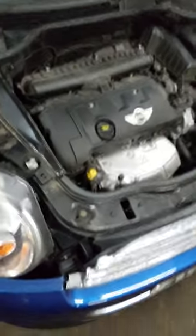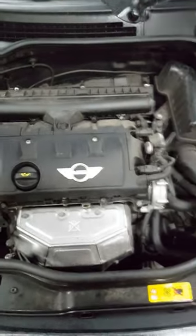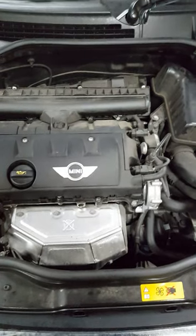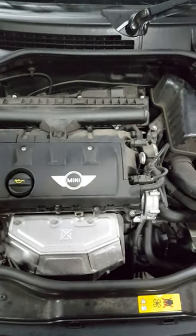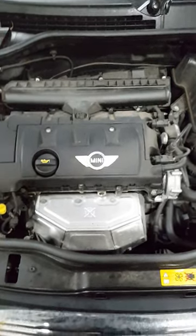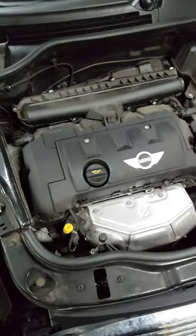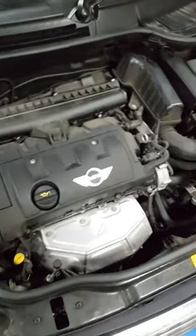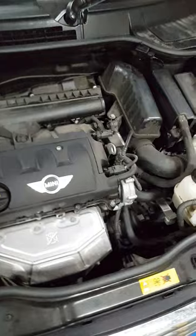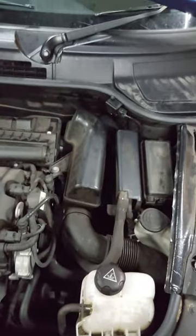Hello guys, this is Alex again. Got a video on the Mini Cooper — it came out with the engine light and the engine wasn't running well. The fault was a DME circuit malfunction. I deleted the fault but it came back straight away.